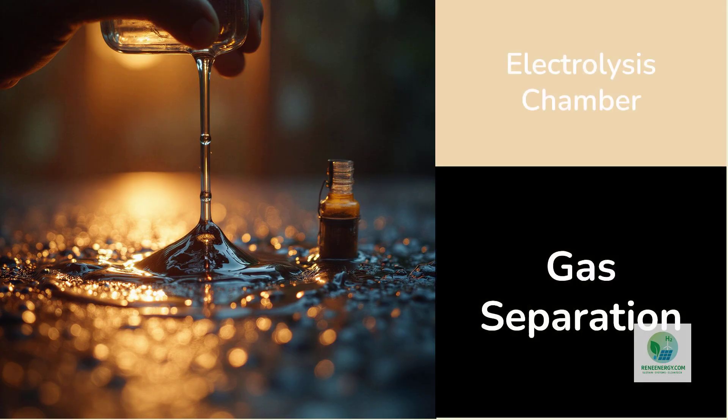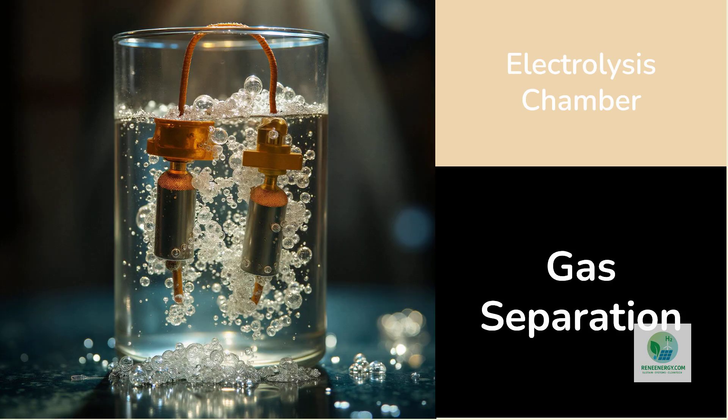Once the moisture is captured, it is converted to a thin film of liquid water that moves into the electrolysis chamber. Inside the chamber, electrodes coated with catalytic materials initiate the electrochemical reaction. When the absorbed water molecules contact the electrodes and the PV electricity flows into the electrolyzer, the reaction splits the water into hydrogen gas and oxygen gas.